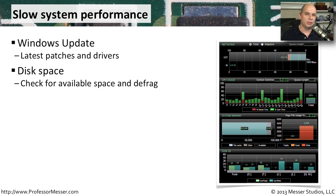Windows can also begin to run very slowly if it's running out of disk space. So you may want to check and make sure that you have plenty of available disk space. And if you're accessing a lot of files, you may want to run a defrag just to make sure that inefficiencies aren't caused by files that may be scattered in different places on the drive.